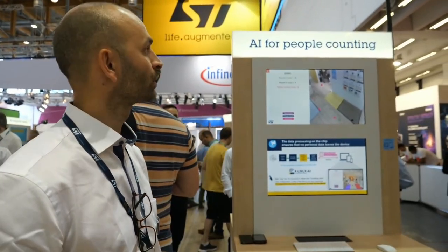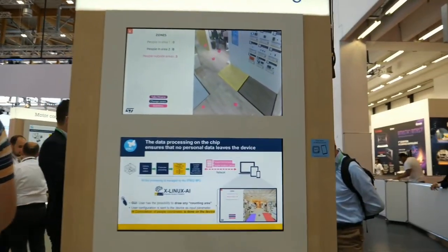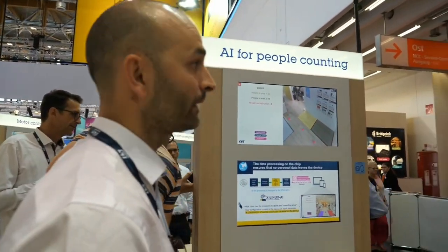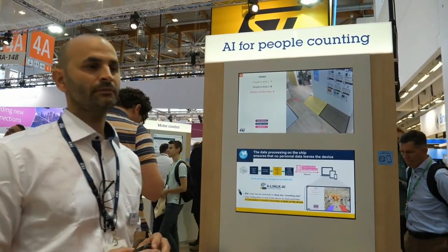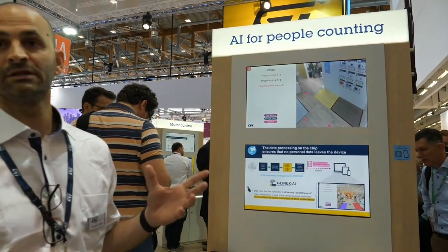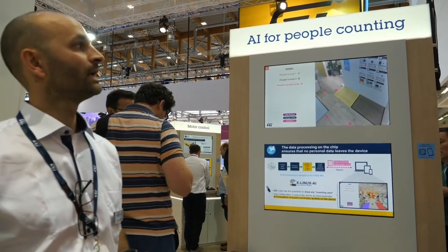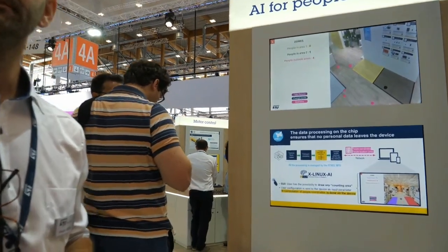Hi, I'm Vincent from the AI MPU team at STMicroelectronics. In this pod, we showcase AI on the MPU — specifically the STM32MP1 — and we promote our X-Linux AI package, which is a software package to run on the MP1 to demonstrate people counting. Everything is done on the edge today, and no private data is transmitted to the network. With this neural network running on the MP1, we are able to detect a person and detect their feet.